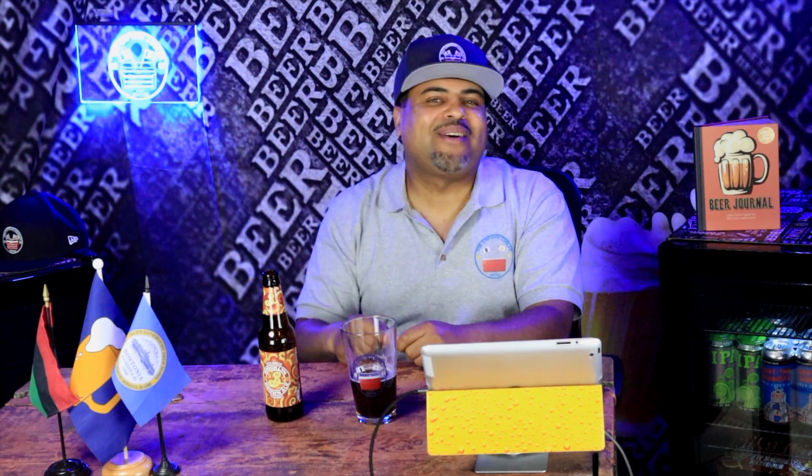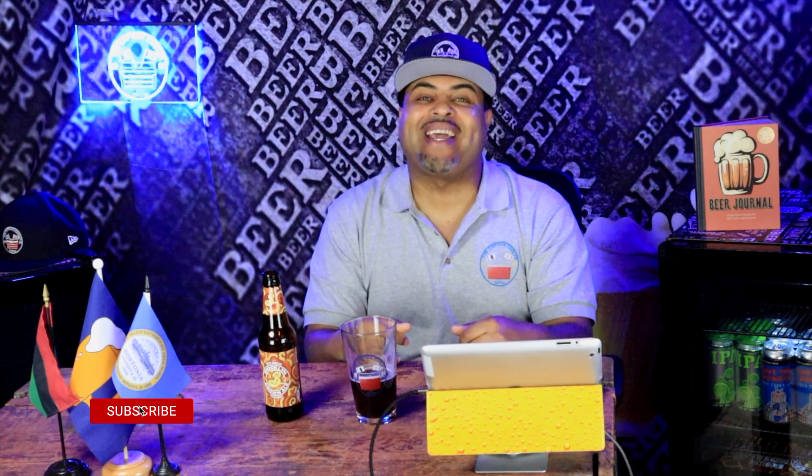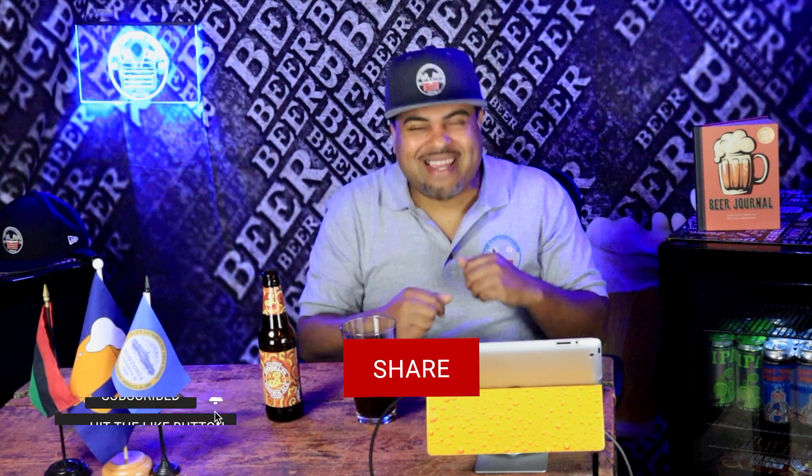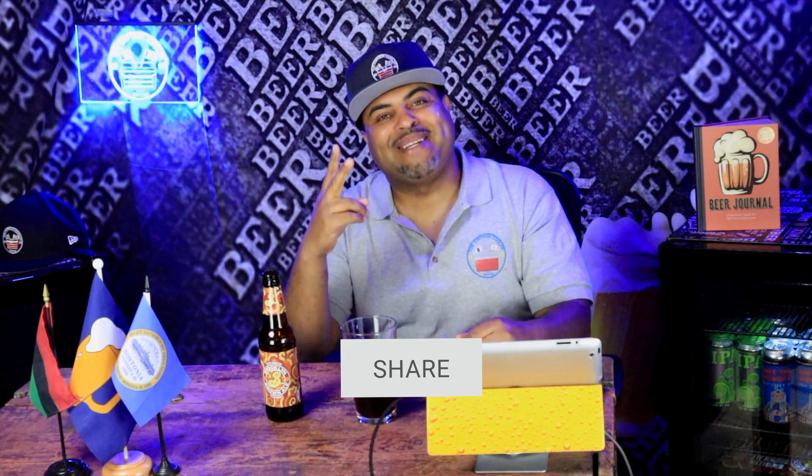I just want to wish everyone a Happy Thanksgiving. If you're looking for a great beer to go with your Thanksgiving dinner, this one is it - check it out, it's a brown ale. These guys are out of Brooklyn, New York, really solid stuff. Goes great with your Thanksgiving dinner. Make sure you like, comment, subscribe, hit that notification bell. Until next time, peace, I'm out.